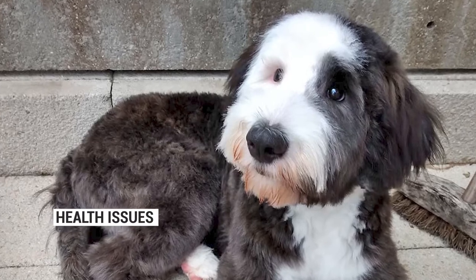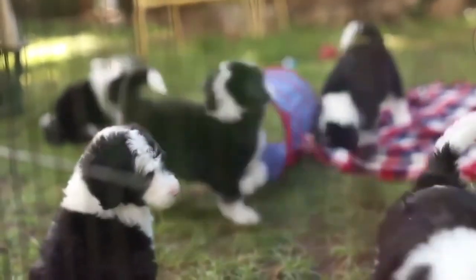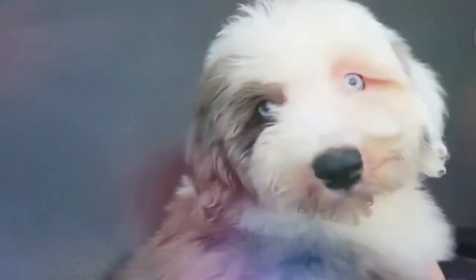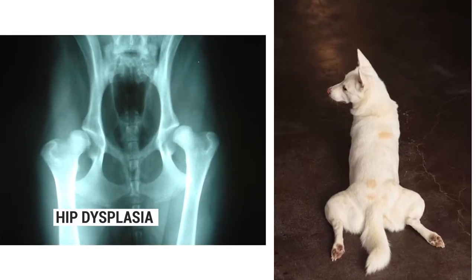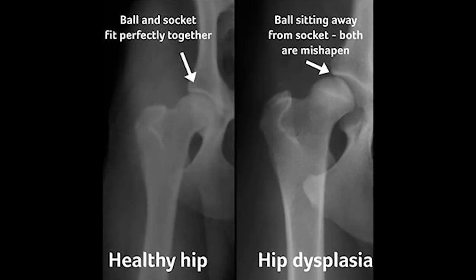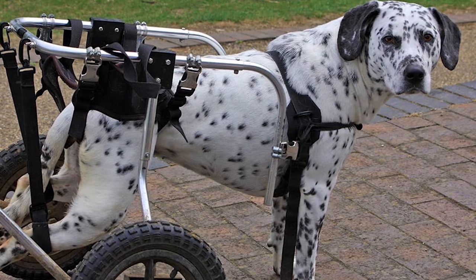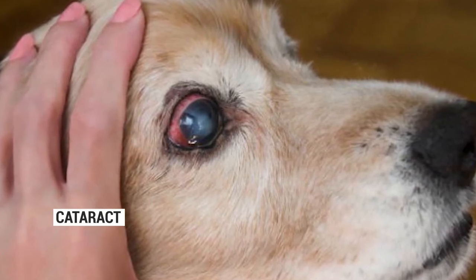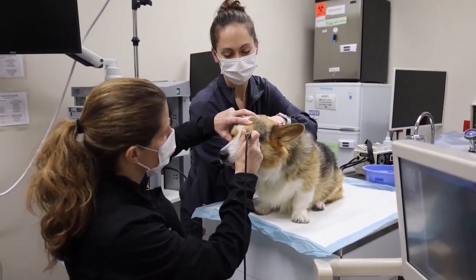Before bringing home a Sheep-a-Doodle, take a few minutes to learn about potential health problems this breed may face. Not every Sheep-a-Doodle will develop all or even any of these problems, but knowing what to look for can help you decide if you need to seek medical attention. Hip dysplasia is one potential issue, occurring when the hip bone doesn't form properly and the thigh bone and hip bone rub together; this is more prevalent in large breeds and may require surgery. Since cataracts are a big problem for Poodles, a Sheep-a-Doodle may also develop them, which can impact vision and may be treated with surgery by your veterinarian.